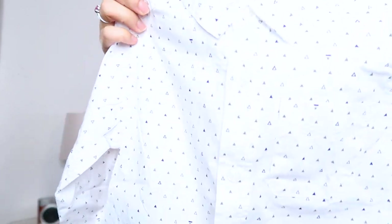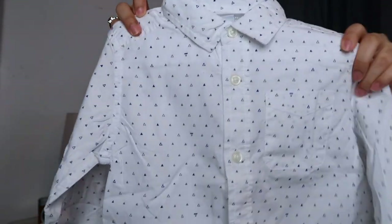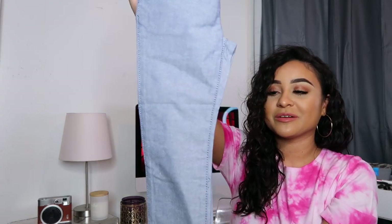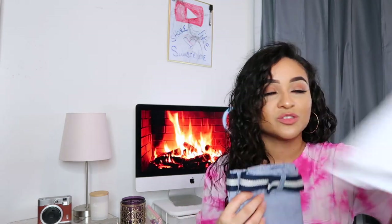I picked out this button-down white shirt with blue and gray triangles all over it. Children's Place is always having a sale so the tag price isn't realistic. I got that shirt to pair with these pants — I love them because they look like jeans but aren't jeans, and they came with a belt. The triangles from the shirt went perfectly with the pants.